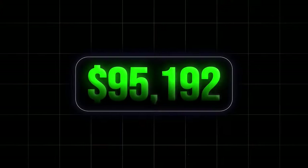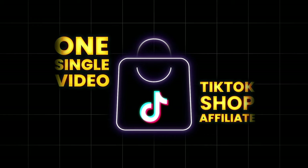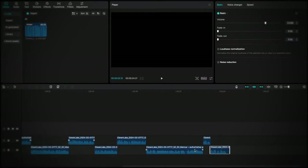This simple TikTok account made $97,000 with one single video through the TikTok Shop Affiliate program. In this video, I'll show you exactly how they did it.